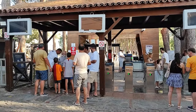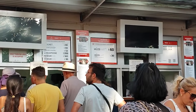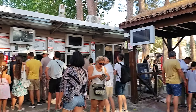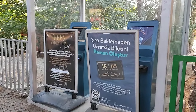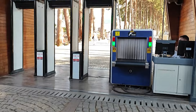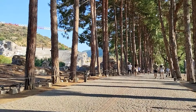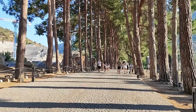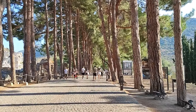Şimdi Efes antik kentine geldim. Yabancı turistler için 40 euro. Tabii bize müze kart 60 liraya. Biz gireceğiz, hemen şimdi turnikeden okutacağım. Bakın burada da zaten yazıyor: sıra beklemeden biletini oluştur. Evet girdik şimdi. Böyle bir giriş bizi karşılıyor. Bakın amfiteatro, bayağı ihtişamlı.